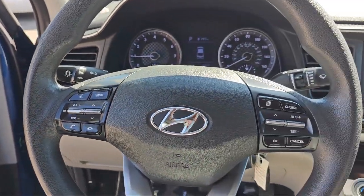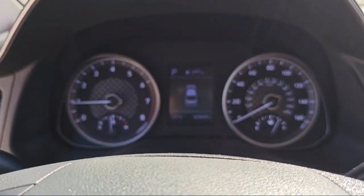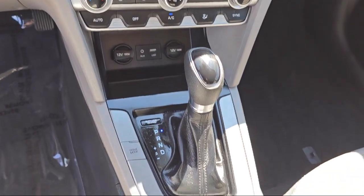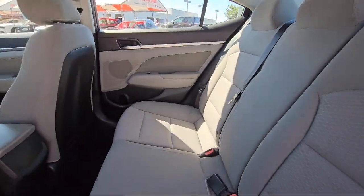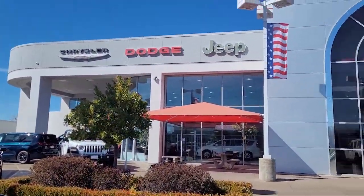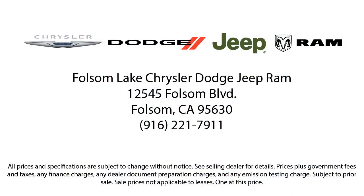At Folsom Chrysler Dodge Jeep Ram, we know you have plenty of options when it comes to buying a vehicle in the Folsom area. But if you're looking for a professional dealership with a proven track record of delivering quality vehicles and dependable, friendly service to all of its customers, then look no further than us. Our vast selection of pre-owned vehicles are completely priced to fit your budget, so come see us today at Folsom Lake Chrysler Dodge Jeep Ram.